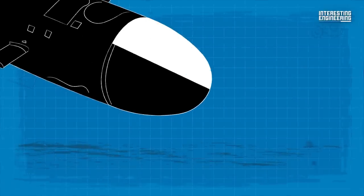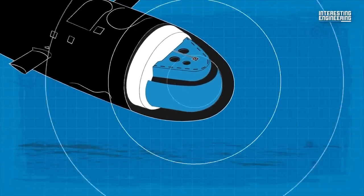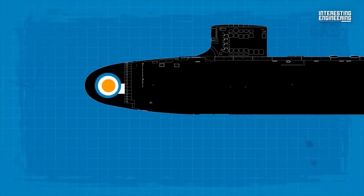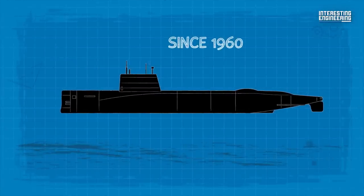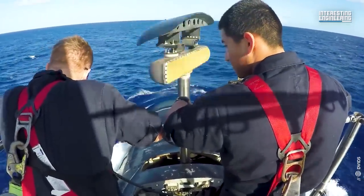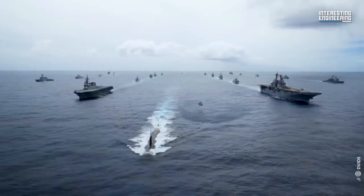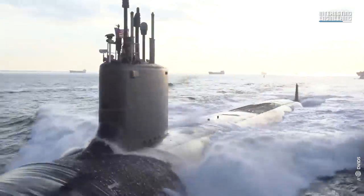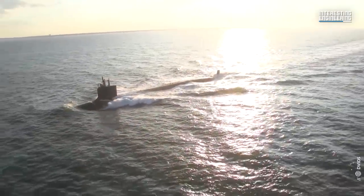The other difference of Block 3 is its horseshoe-shaped large aperture bow sonar array, which replaced the air-backed spherical main sonar array used on all US Navy submarines since 1960. The large aperture bow sonar array, consisting of a passive array and a medium frequency active array, is water-backed. The Block 4 submarines incorporate design changes aimed at extending the component-level life cycle of the submarine, allowing the US Navy to increase the frequency of depot maintenance availability and the number of deployments.